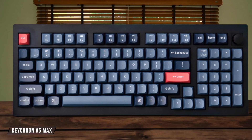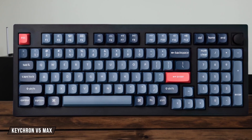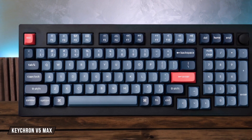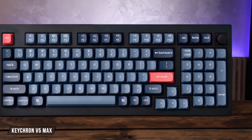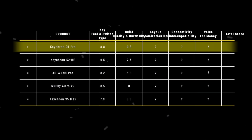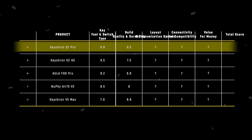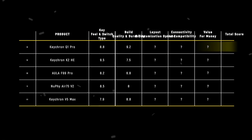The Keychron V5 Max impresses with a surprisingly robust plastic case that shows very little flex for a budget-oriented board, and while it does not have the premium, cold-to-the-touch feel of an all-metal keyboard, its overall construction feels solid and ready to handle heavy daily use, giving it a strong 8.8 out of 10. With its full CNC-milled aluminum body providing a heft and sturdiness that the others just cannot match, the Keychron Q1 Pro takes the lead in this category with a score of 9.2.